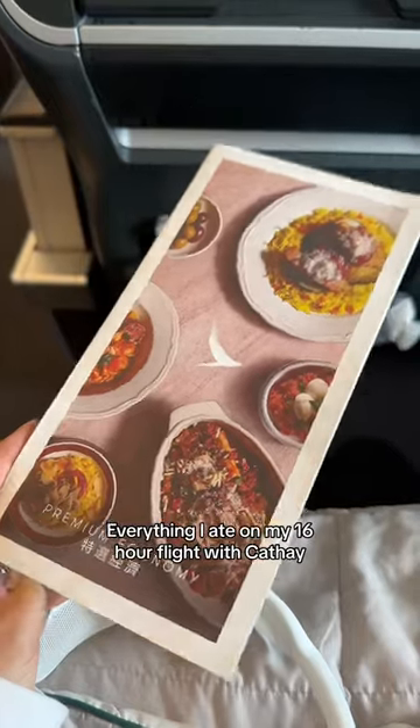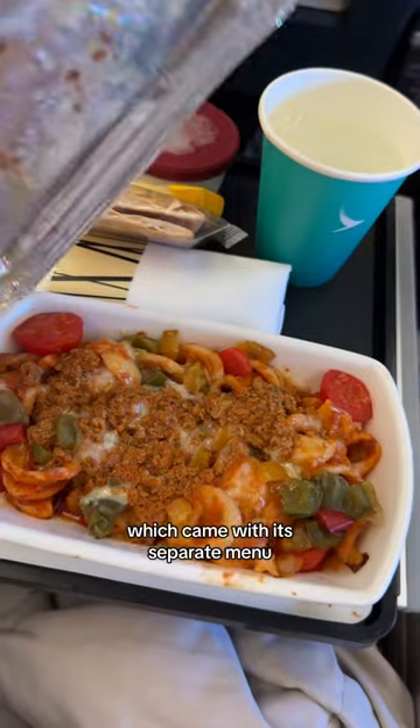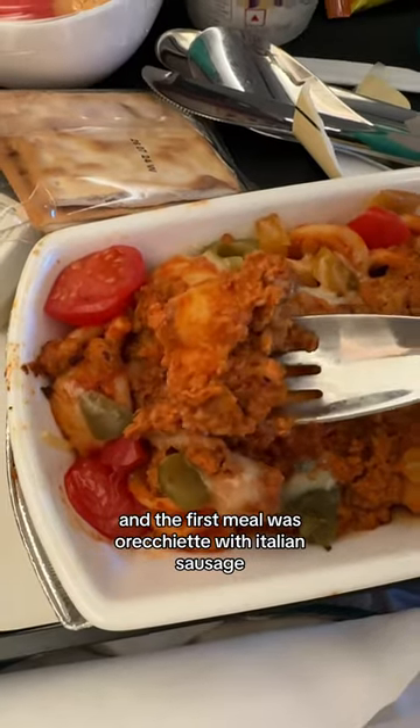Everything I ate on my 16-hour flight with Cathay Pacific. I flew premium economy, which came with a separate menu, and the first meal was orecchiette with Italian sausage.